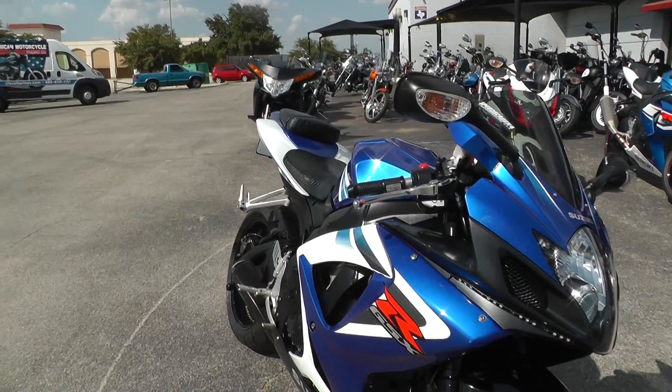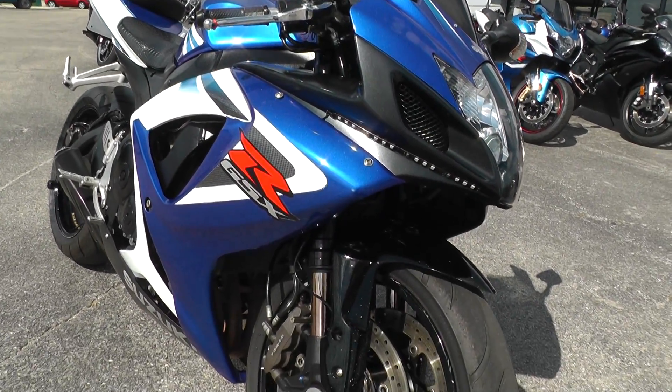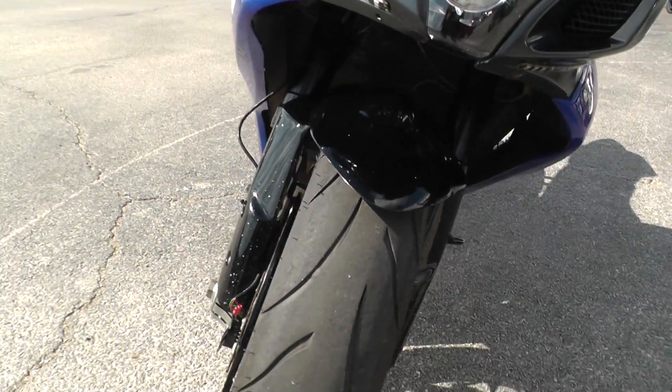This is a scratch and dent special, so what you see is what you get. We didn't do anything to it, except just wash it — didn't change the oil, didn't put new brakes or tires or anything on it.